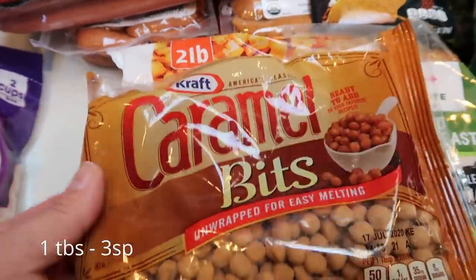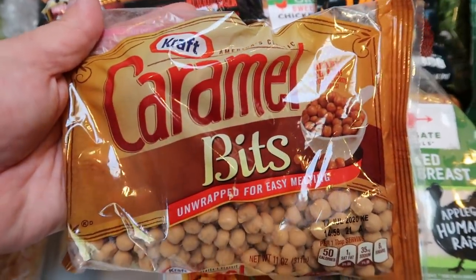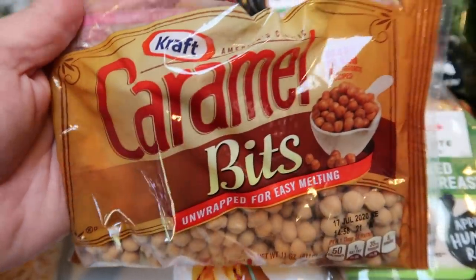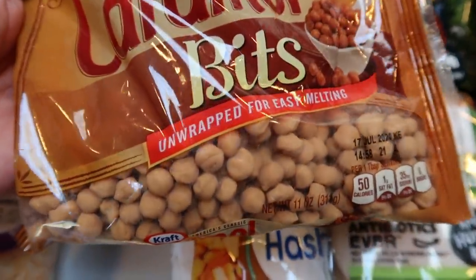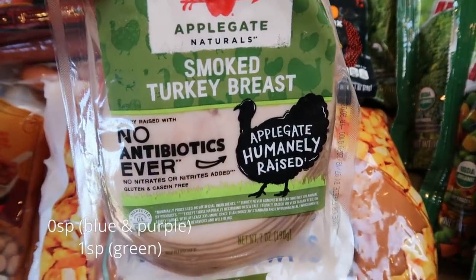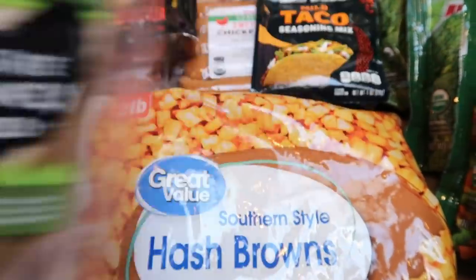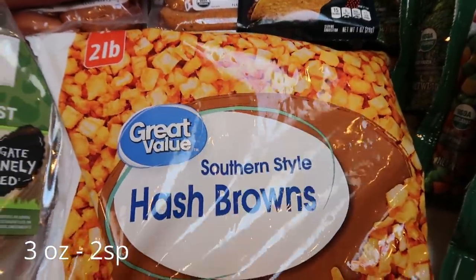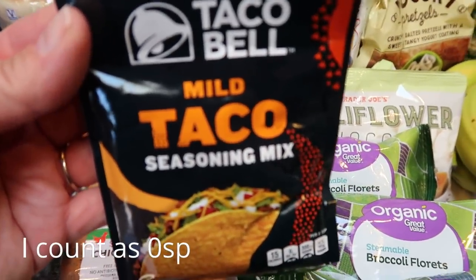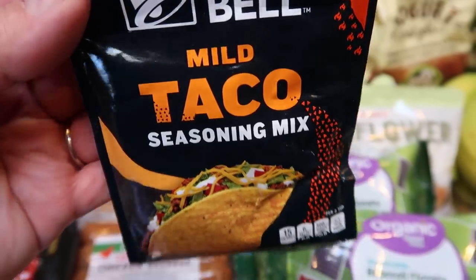For camping we're doing a spin on s'mores — in an ice cream cone with marshmallows and chocolate. Since my husband doesn't like chocolate, I grabbed caramel bits so he can have a caramel s'more cone instead. You'll see all of this in the camping vlog! At Trader Joe's I restocked the Applegate smoked turkey breast — zero points on both blue and purple plans, great for sandwiches or wraps. For the breakfast burritos I grabbed Southern-style hash browns to fry up, and some mild taco sauce.